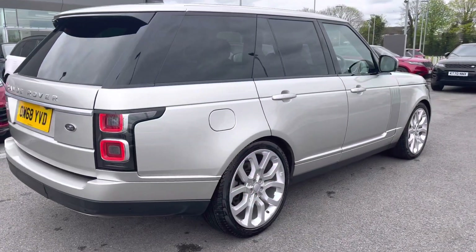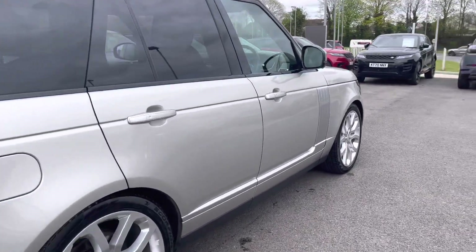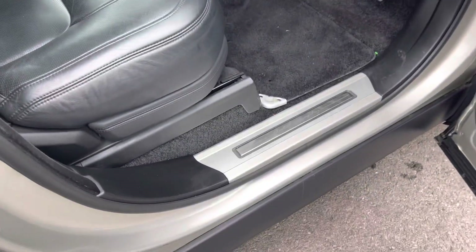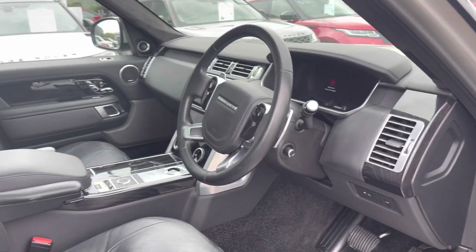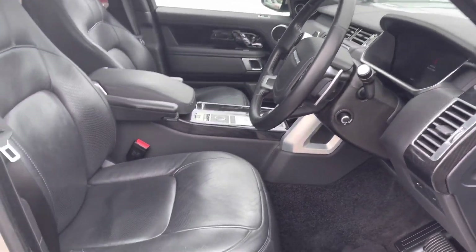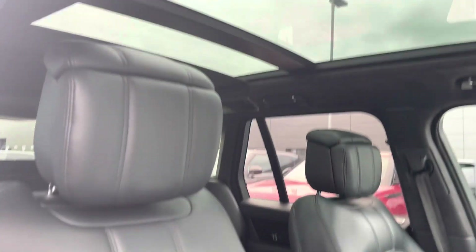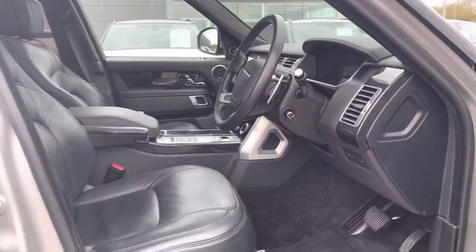Continuing around the car, you have privacy glass and keyless entry. Going into the driver's side, you have illuminated Autobiography tread plates, a leather steering wheel, black burr ash veneer for a sleek interior, perforated leather seats, and a sliding panoramic roof allowing a lot more light into the car and really brightening up your interior.